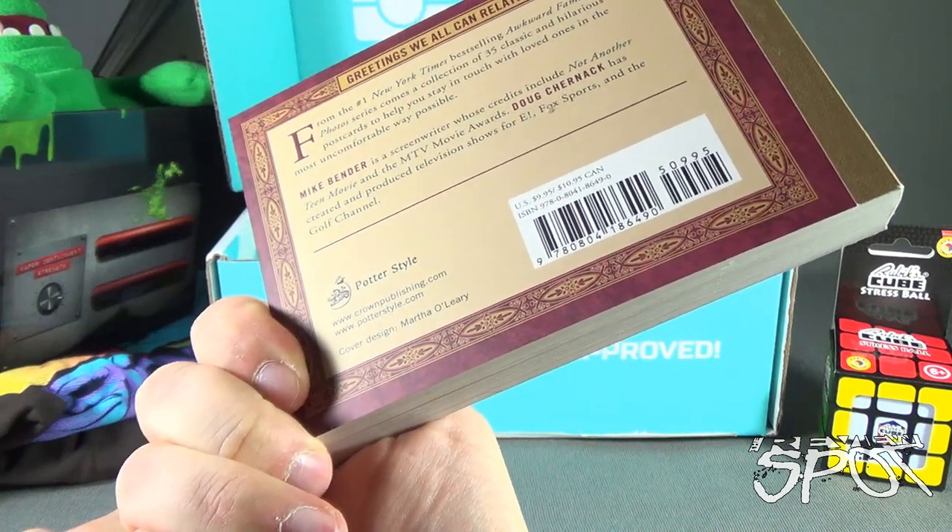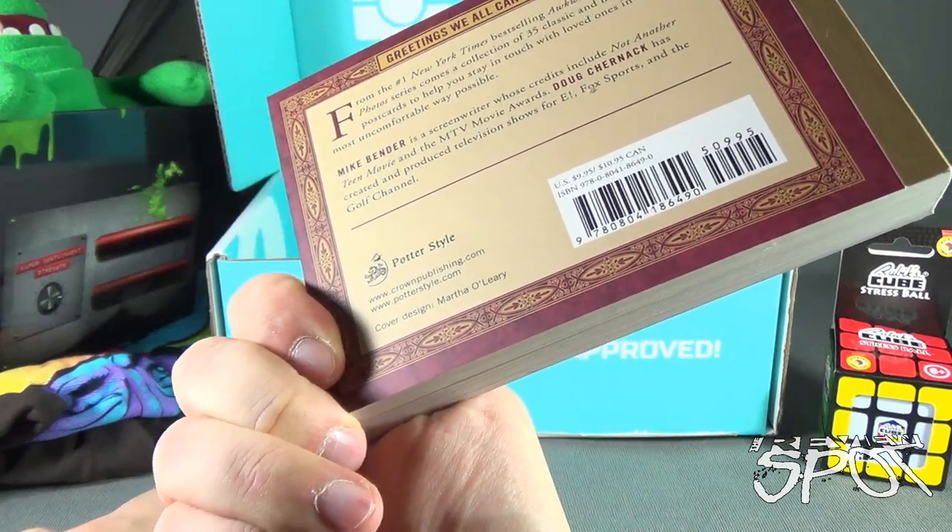By the way, this book is ten dollars US, $10.95 Canada.